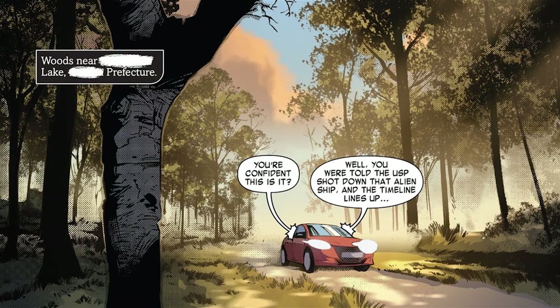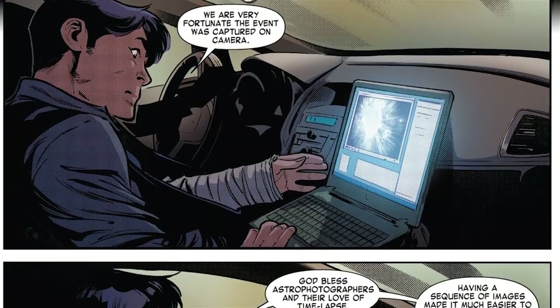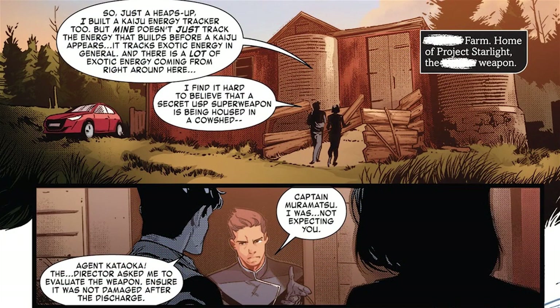Kiki and the Captain — which sounds like a sitcom or maybe a morning radio show — are driving in the woods. An astrophotographer was taking a time-lapse shot of the sky, giving them a whole series of photographs to track things with. The Captain was told about the ship getting shot down, but Kiki has another tool at their disposal. Like Shin, Kiki has also developed an amateur kaiju tracker, but hers actually tracks any exotic energy, and she's detecting a bunch at this nondescript farmhouse. The Captain says he finds it hard to believe a secret USP weapon is being housed in a cow shed — as the caption points out that the secret USP weapon is being housed in a cow shed.